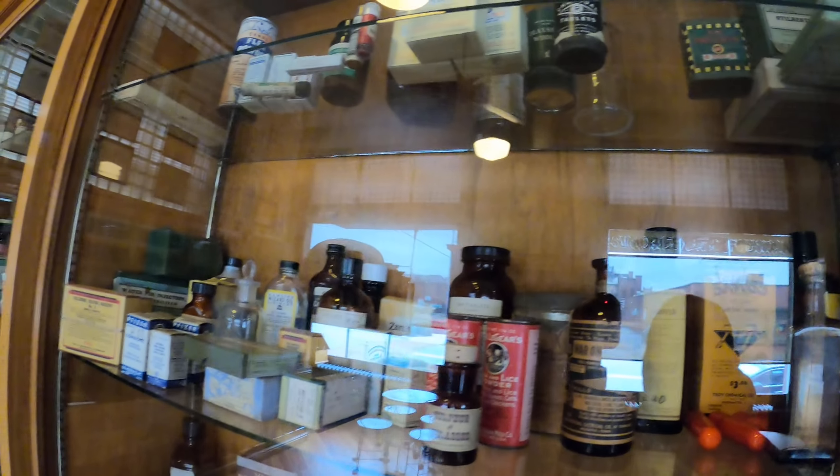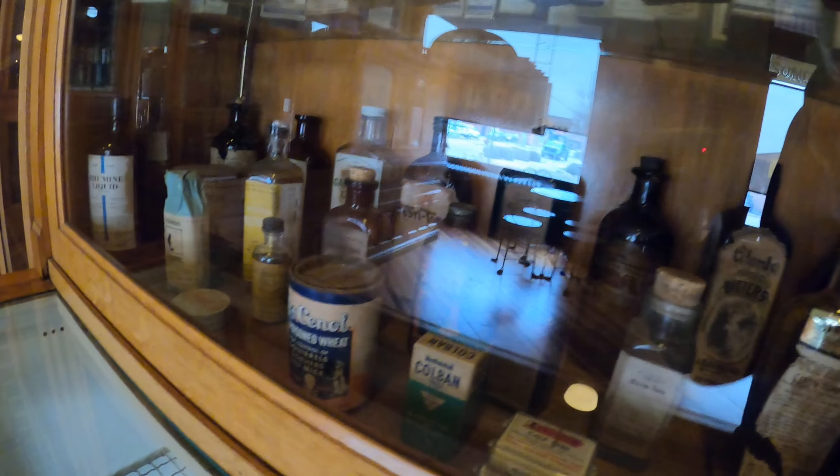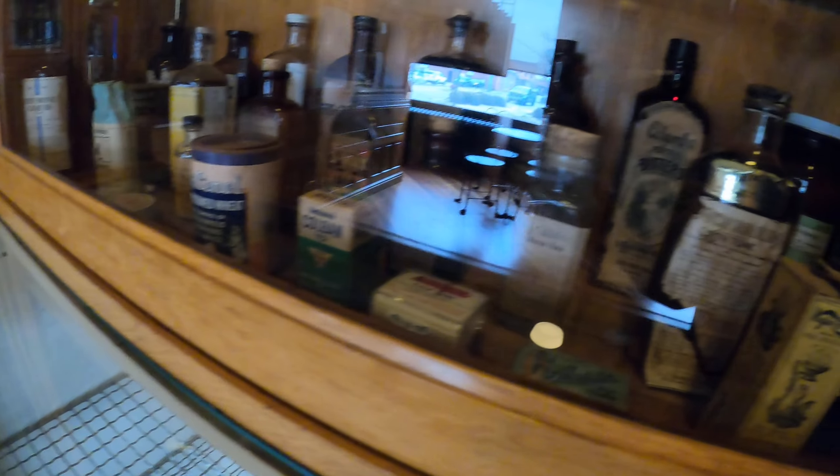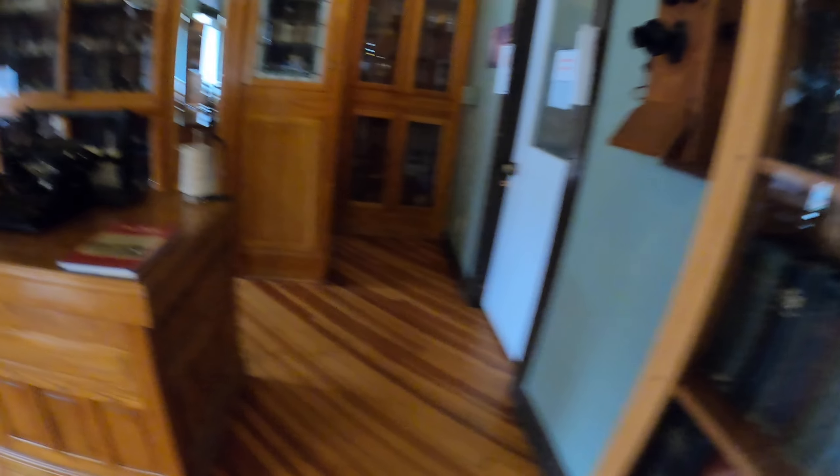This is quite the collection here of old drugstore logos. That's pretty cool — you don't see this very many places. That's pretty cool.